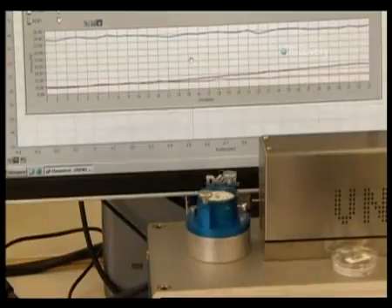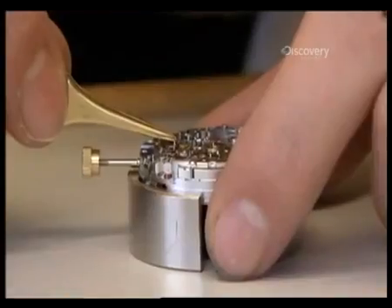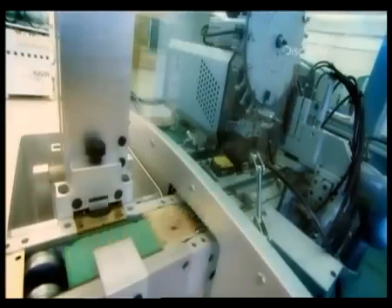Each prototype also goes through a series of strict tests, from the most technical to the most brutal. If the tests are passed, the prototype can then be put into production. The basis for each movement is, aptly enough, its base plate.